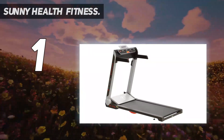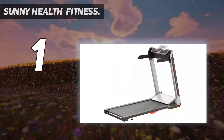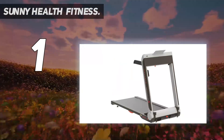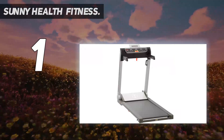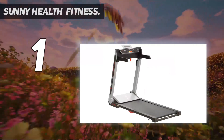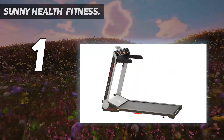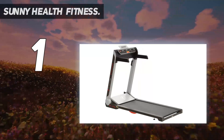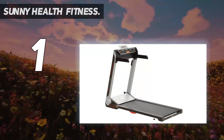Since the deck of the SF-T7718 is low to the ground, the experience will make you feel like you are running outdoors. The shock absorbers fitted into the design provide the necessary protection for your joints, giving a great balance of traditional treadmill joint protection with the feel of outdoor running. The running deck is also wide, measuring 48 inches long by 20 inches wide, which ensures more comfortable performance that is less restricting compared to treadmills with narrower running decks.